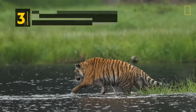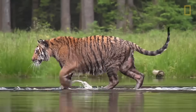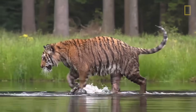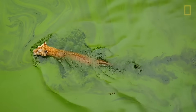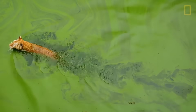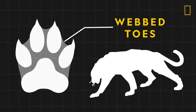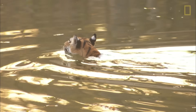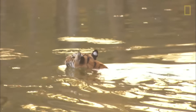Tigers have webbed toes. Often living near bodies of water, tigers have adapted for a semi-aquatic lifestyle. They appear to enjoy being in the water, unlike most cats, and are excellent swimmers, using their powerful muscles to propel their bodies in the water. They've also evolved to have webbing between their toes, which allows them to push around a greater volume of water with each stroke of their paws.